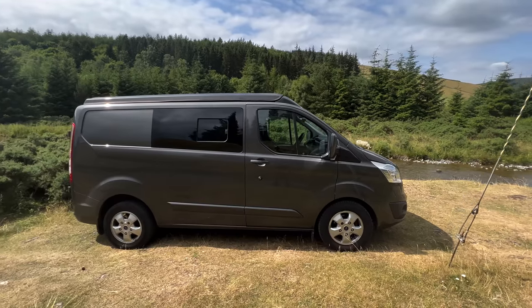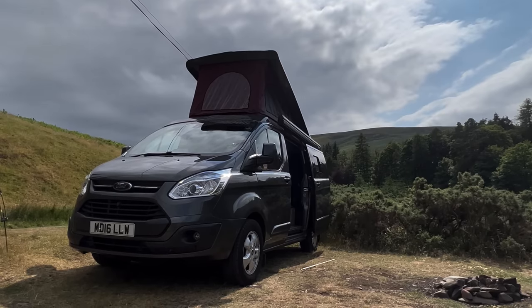It is a short wheelbase, not a long wheelbase version, but as you'll see in a minute, for what I want to do with it I don't think that's too much of a disadvantage. Let's look at the front.